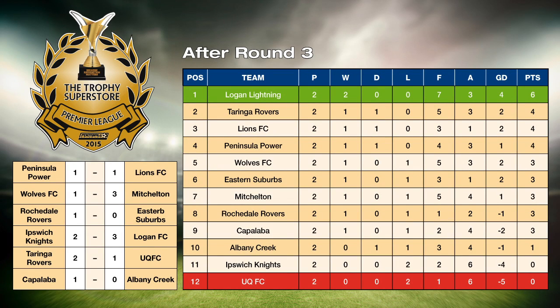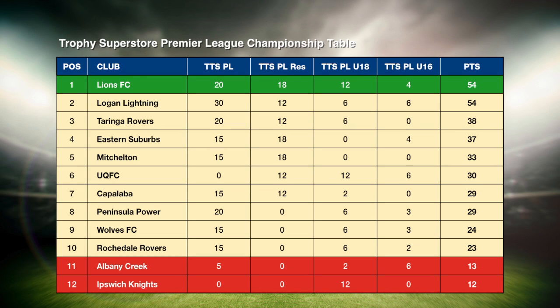Recapping Round 3 results: Penicheldon Lions fought out a 1-1 draw, Mitchellden 3-1 over Wolves, Rochdale Rovers 1-0 over Eastern Suburbs, Logan with a last-minute goal to defeat Ipswich Knights 3-2. As we've just seen, Turinga 2-1 winners over UQFC, while the Bulldogs defeated Albany Creek 1-0. The table: Logan Lightning on top, the only side with two wins from two matches. Turinga, Lions, and Peninsula round out the top four. In the Trophy Superstore Premier League Championship table, joint leaders are Lions and Logan; Albany Creek and Ipswich Knights in the relegation zone.